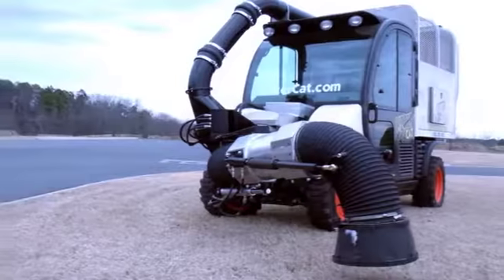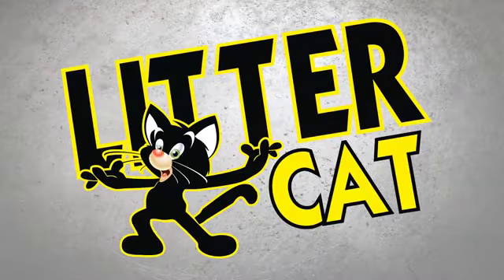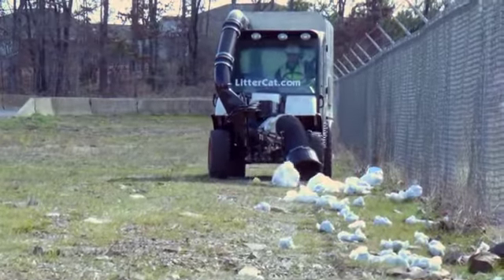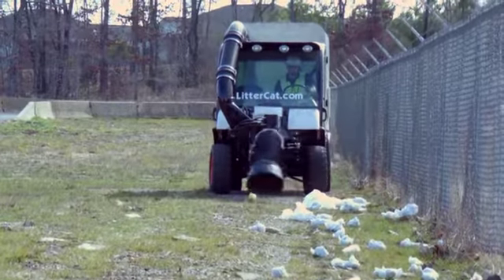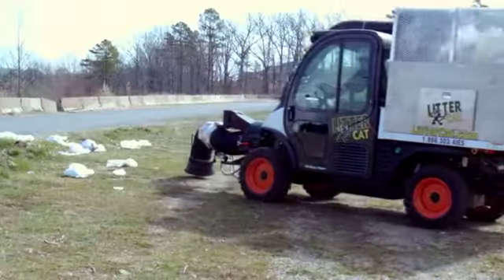Innovative Equipment Solutions is proud to introduce its newest innovation, the LitterCat. The IES LitterCat eliminates costly labor and time spent manually picking up trash bags, bottles, litter, and debris from all types of sites.